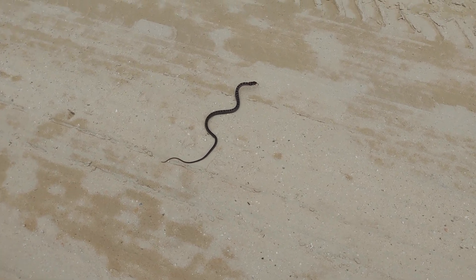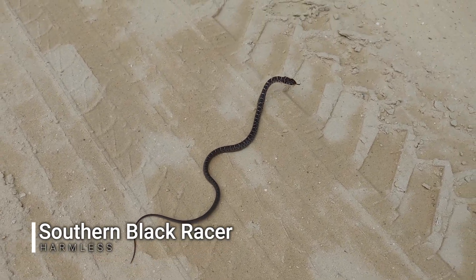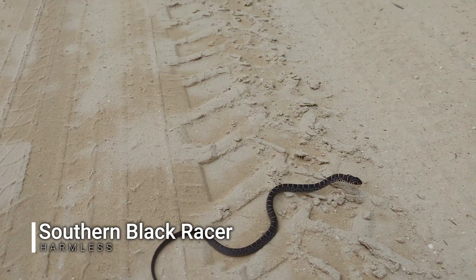First snake in the sandhills — little baby southern black racer, just hanging out here on the road.